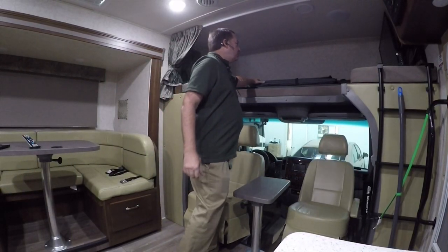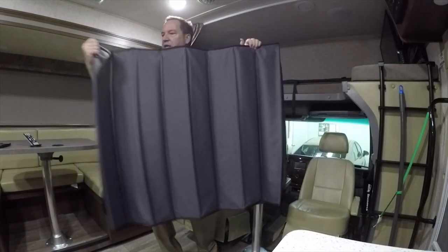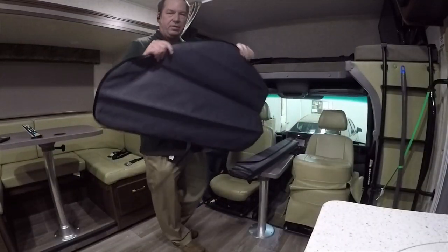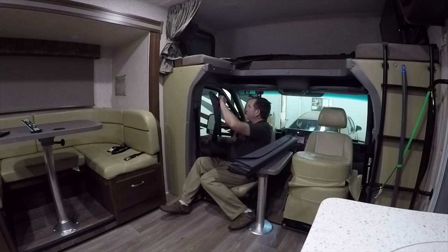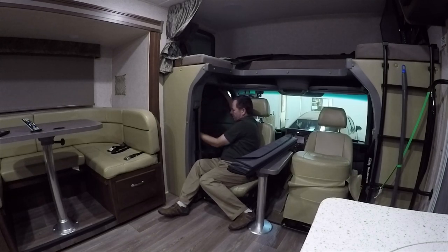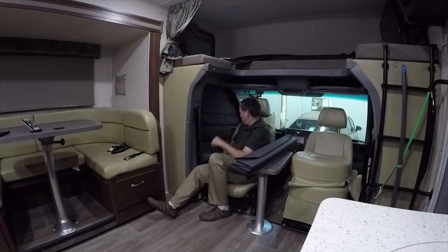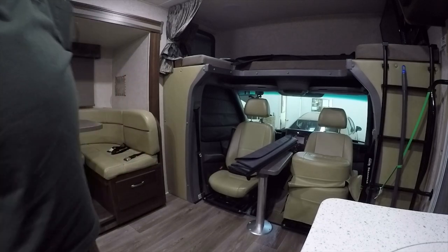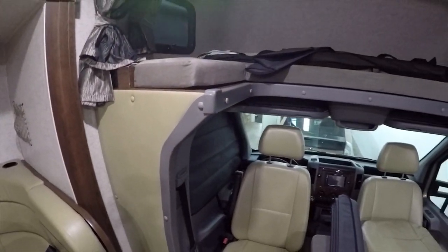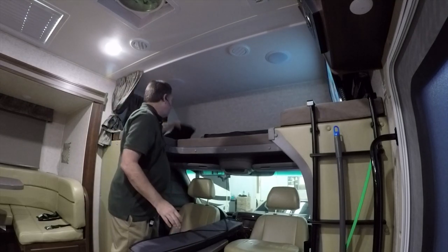For privacy over the front seats, there's a front window blackout shade that folds into a bag. There are also magnetic side window shades that you clip into place when the door is almost closed — they have little magnets that hold them securely. With the door closed you have 100% privacy from the side windows while still being able to open the door and go outside.